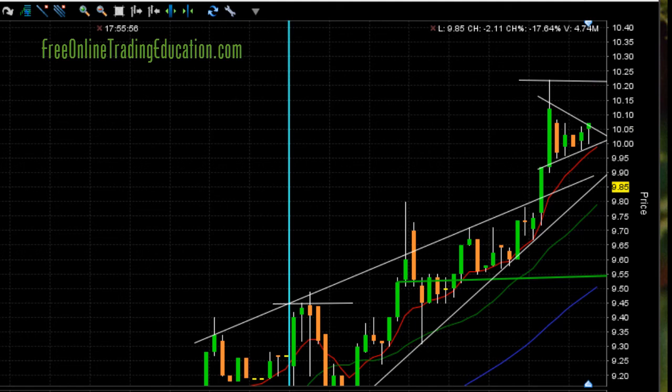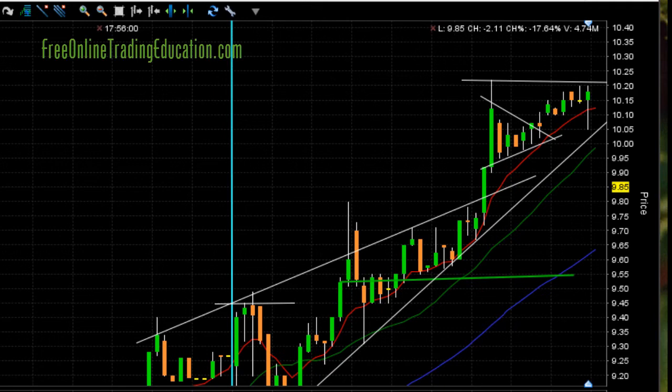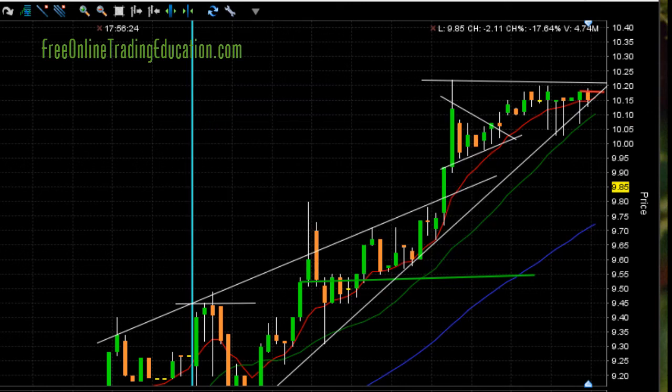Let's see what happened next. It's going up, already broke out. This is the high of day, and it's running along that way. At this point, I just didn't want to break this $10.20 mark. So I went ahead and took out half here at $10.19 for 7% on the first half.